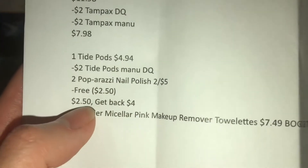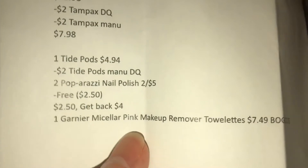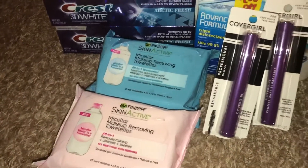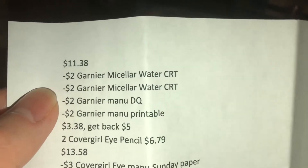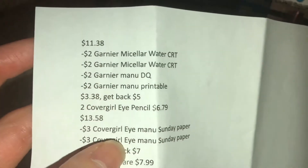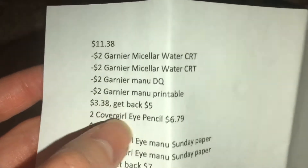I would have paid $2.50 and you get back a $4 reward. Some people have a $1 off $5, and you can most certainly just get that free instead of making it a $1.40 moneymaker. Next I picked up the Garnier towelettes, priced at $7.49 at my store — buy one, get one half off, making the other one $3.75, for a total of $11.38. I had two Garnier Micellar Water CRTs, plus a digital Garnier coupon and a printable from coupons.com. It turns out to be $3.39, and I got back that $5.